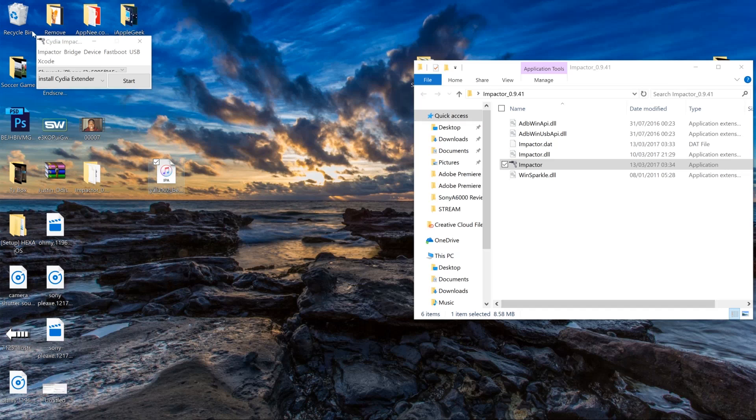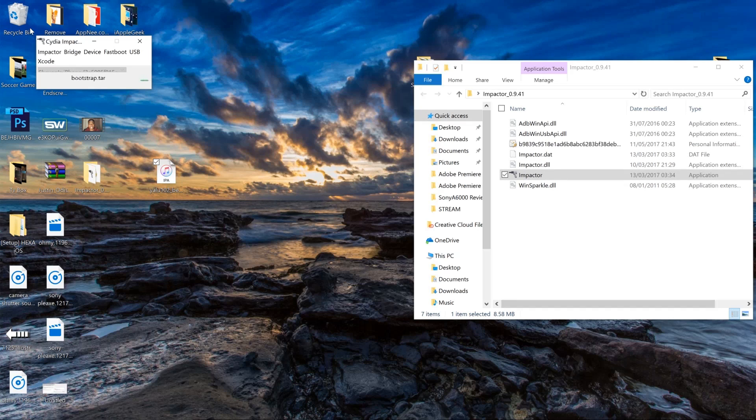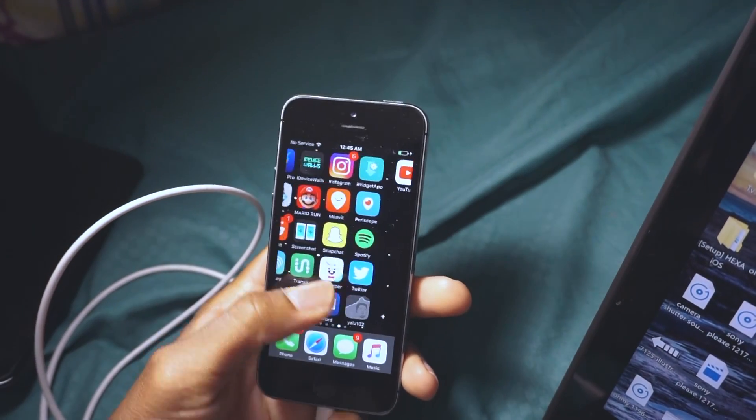Here it is — drag this onto Cydia Impactor right here, enter your credentials again, and it should work now. As you can see it says 'complete'.